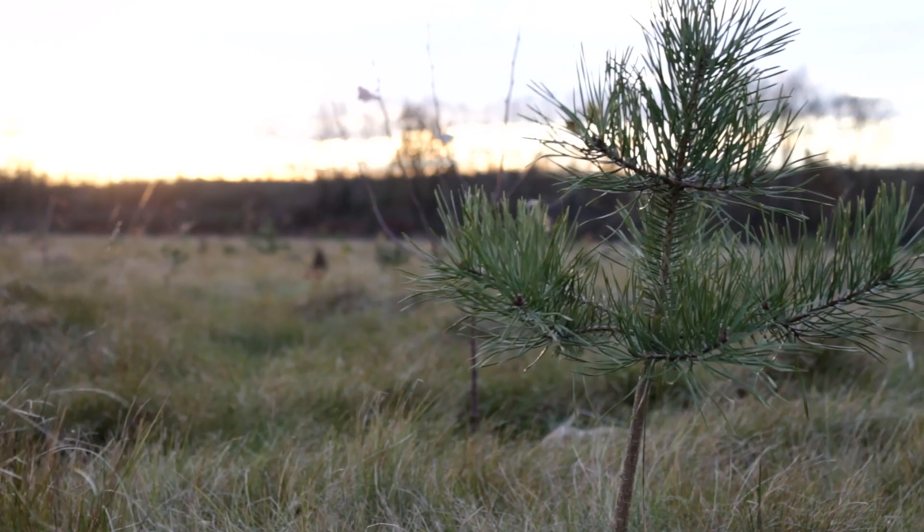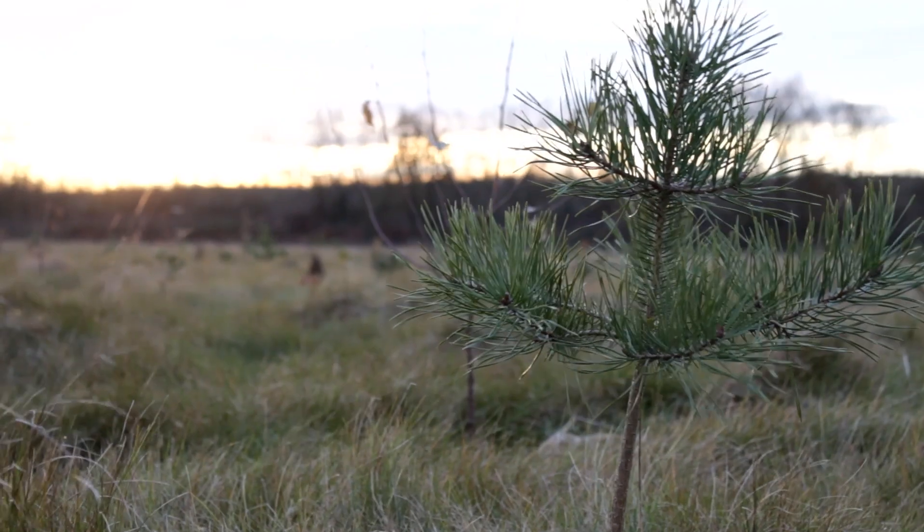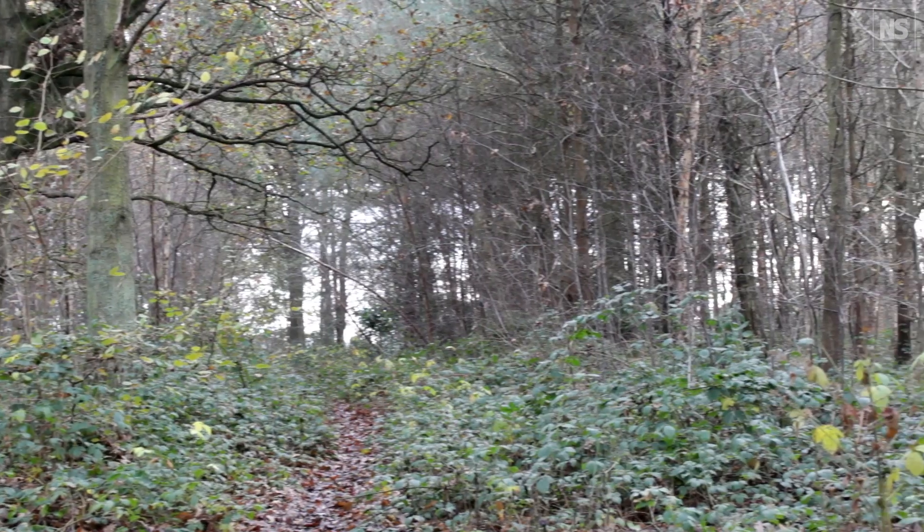The aim of the project is to try and create not just trees on that new woodland creation site, but a whole woodland ecosystem.